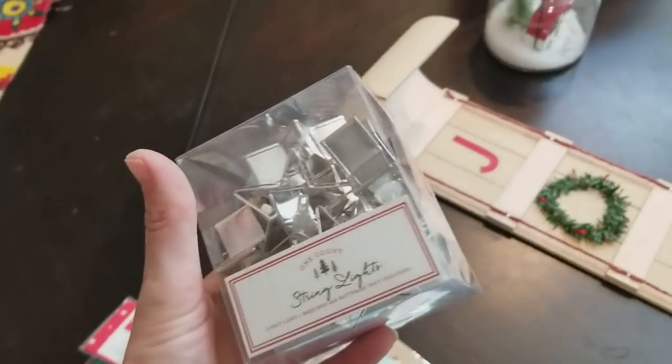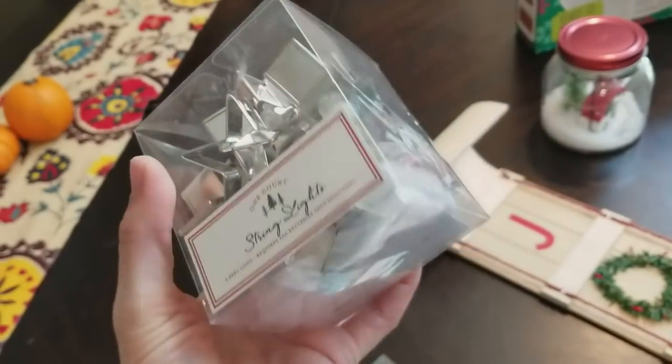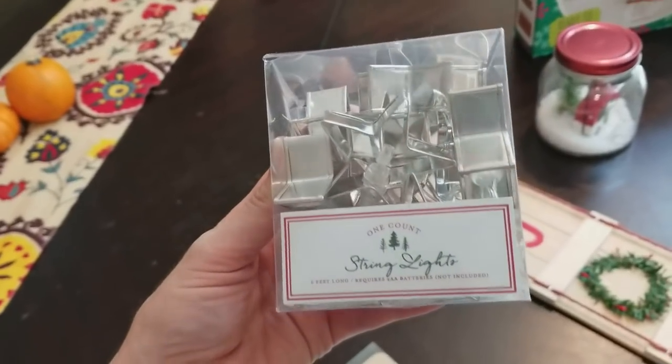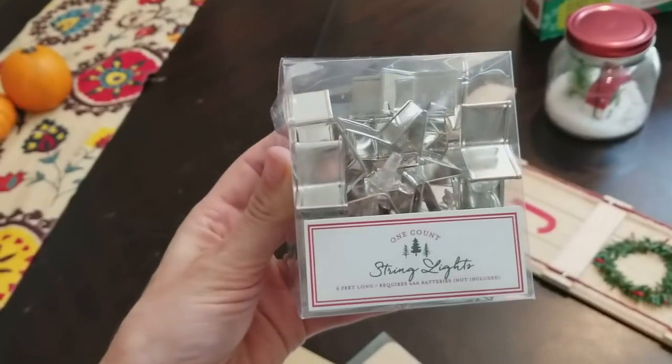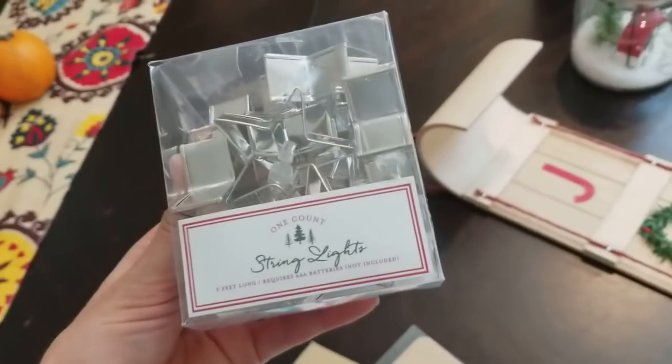These star lights were only $3 and they're battery-operated, so I thought that would be really cute for my mantle since I don't have a plug right there to kind of light it up. And for $3 I thought that was adorable. They also had little Christmas trees that were really cute — I had a hard time deciding, but I went with the stars.